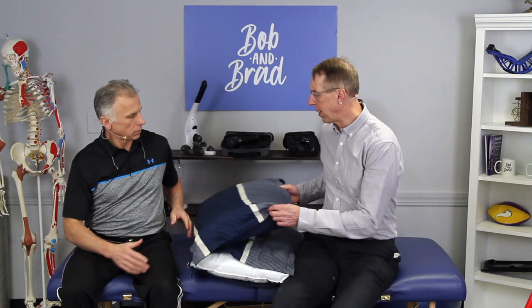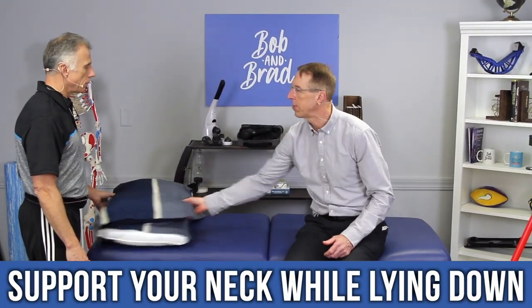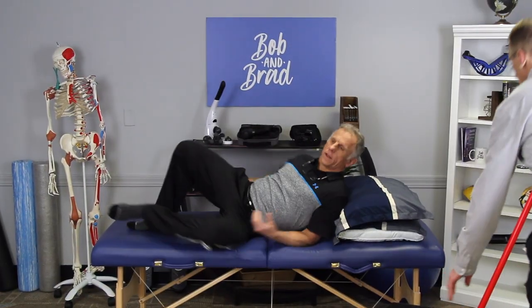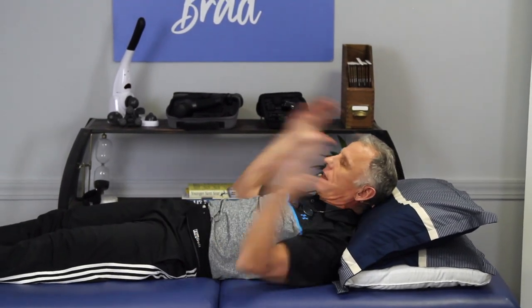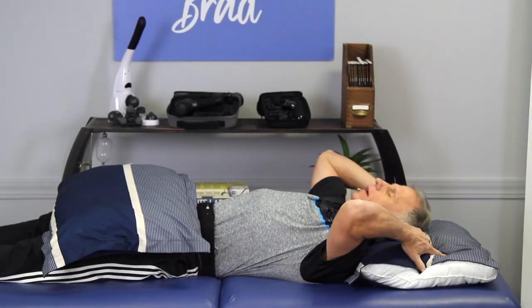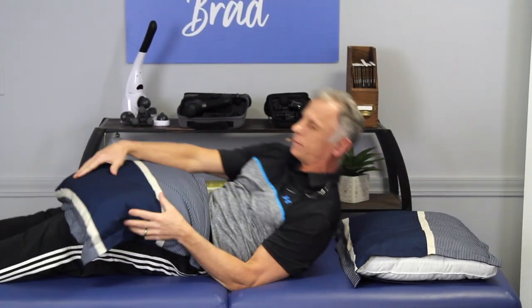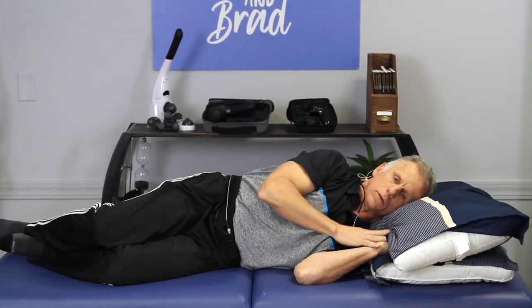When lying on your back, you only want one pillow — you don't want two pillows forcing your head into a flexed position. That's true even if you're not wearing a brace. Look how the ears line up with the shoulders with just one pillow. Whether your doctor makes you wear the brace at night varies. If you're on your side, you will want two pillows to fill in the gap so that everything is comfortable and in line with the spine.